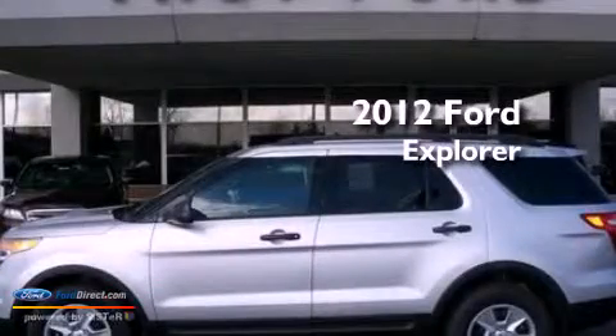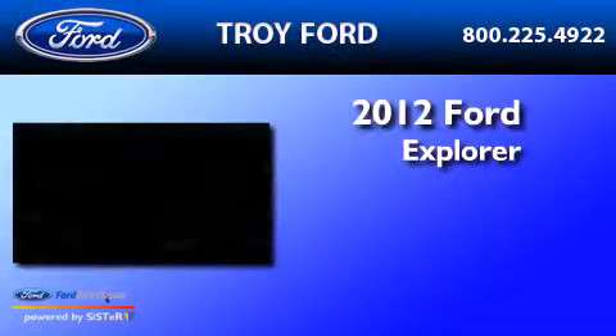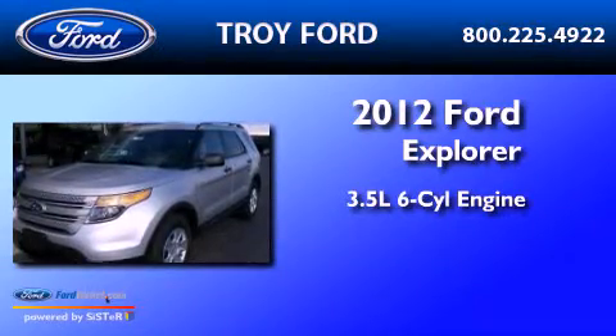This is a brand new 2012 Ford Explorer. It has a 3.5-liter six-cylinder engine and an automatic transmission.